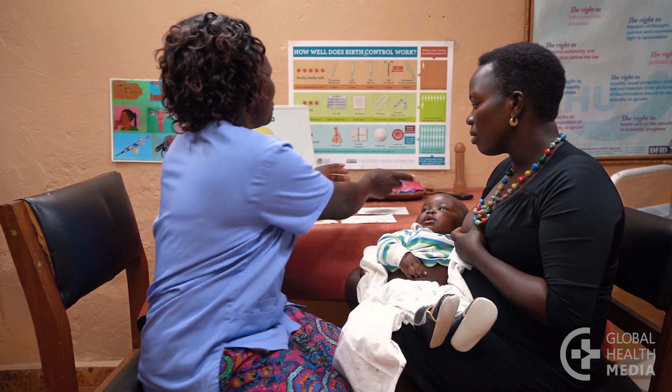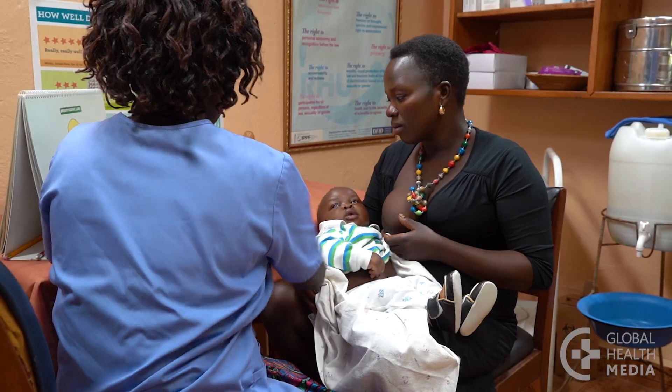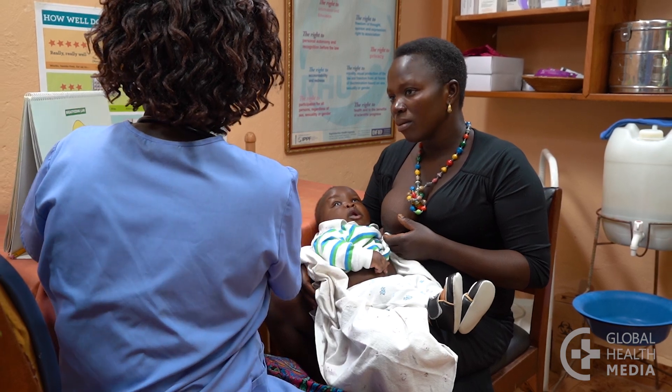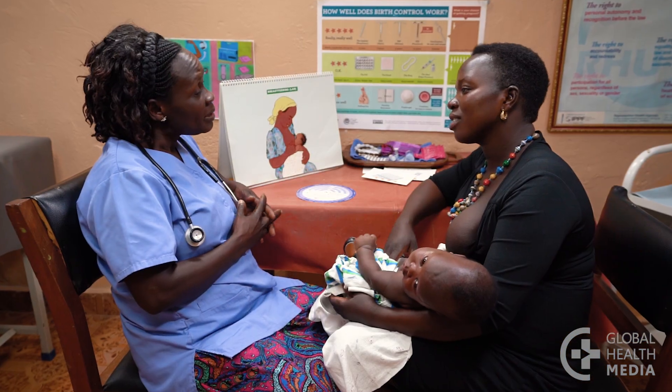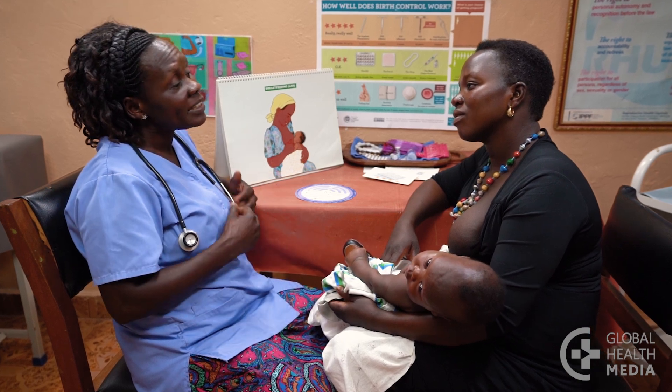This is normal and safe — blood is not building up in your body. The mini pill does not cause cancer, birth defects, or infertility. Once you stop taking it, you can get pregnant. Almost all women are safe to take the mini pill. Your healthcare provider will ask you questions about your health to be sure it's safe for you to use.